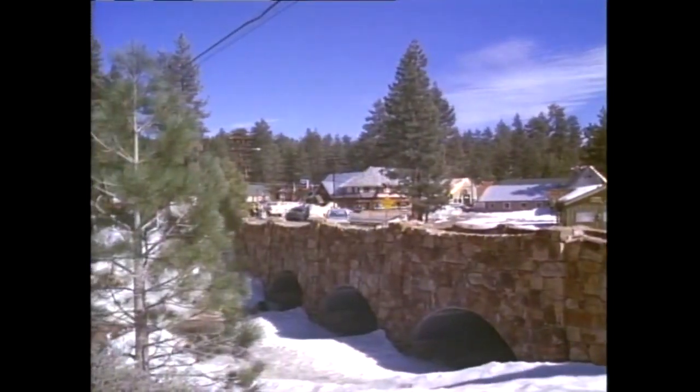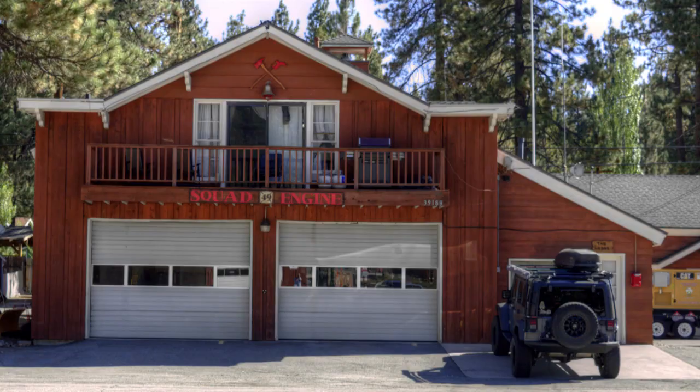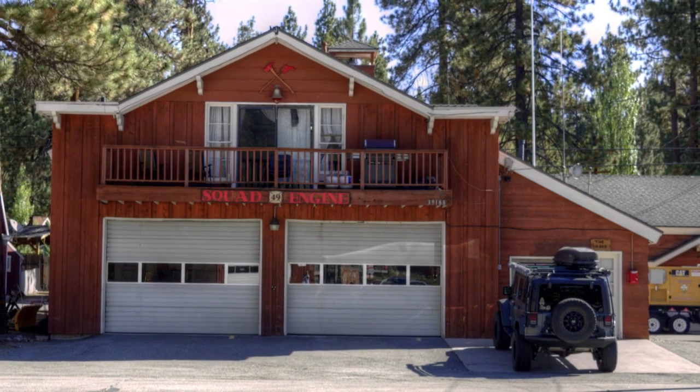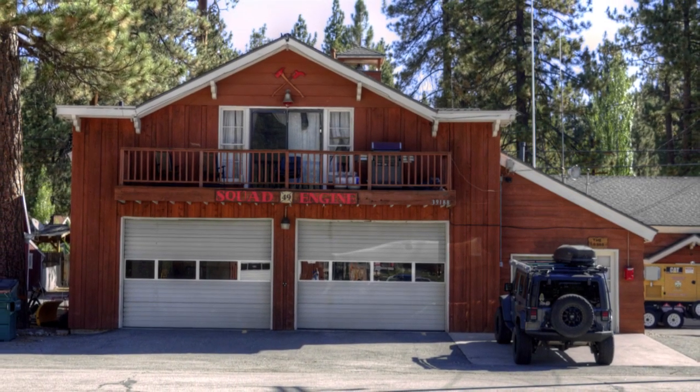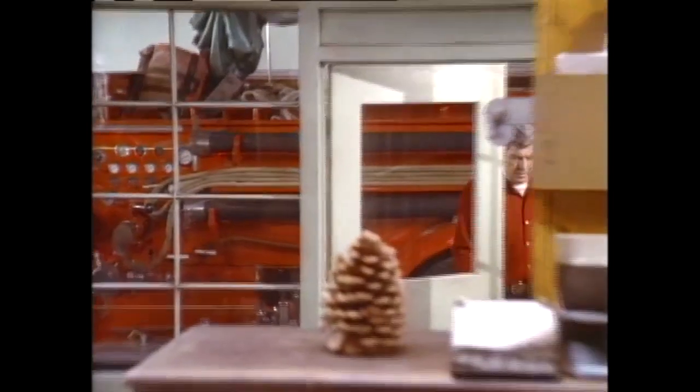Now let's head over to Fonskin for another scene from Winterkill. Here is Andy Griffith rolling across the Grout Bay Bridge into Fonskin. He is arriving at his office at the Eagle Lake Sheriff's Station. This is actually the Fonskin Fire Department firehouse. And if you ever get a chance to watch the movie, look closely — the firehouse was used extensively on both the inside and outside in the making of this film.